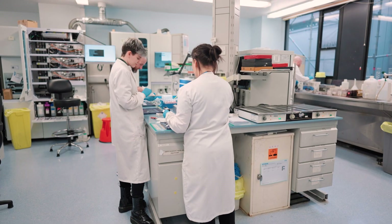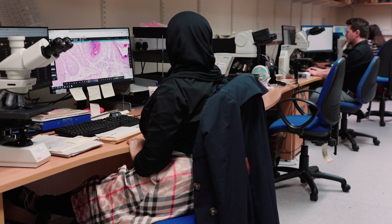Nottingham University Hospital's Cellular Pathology Service offers a full range of services for the local Trust and also referral services from many of the hospitals across the region.